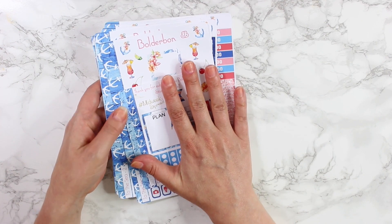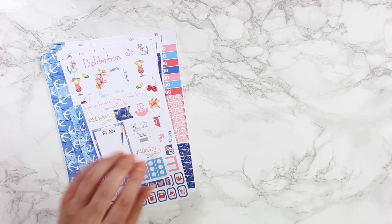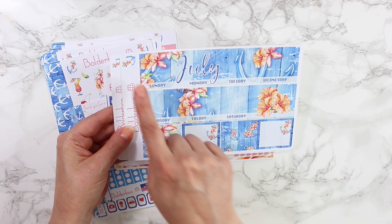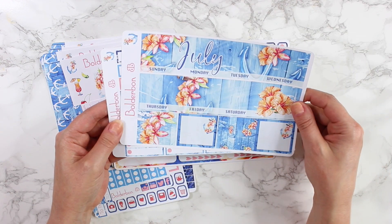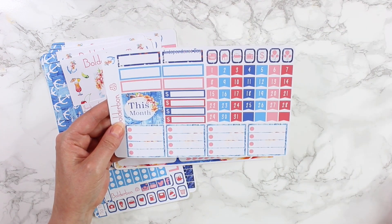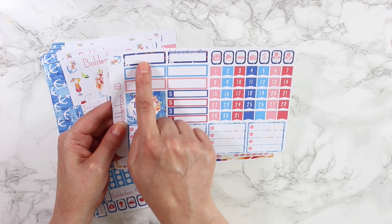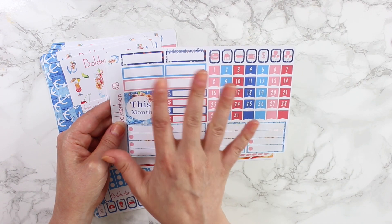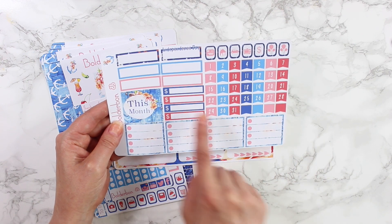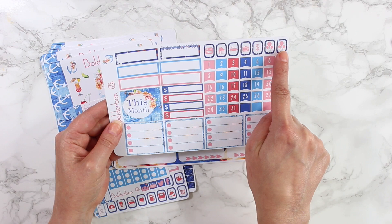The Ultimate Sticker Bundle also comes with a matching monthly kit — so pretty. It comes with some anchors in the corner to add a little more deco, four boxes on the side, and of course I had to include Independence Day for July. All the boxes are empty so you can add whatever else you like. This month includes boxes for the sidebar, some money signs, date covers, and some icons up top.